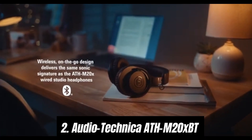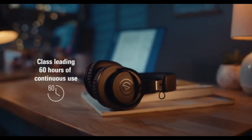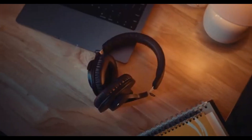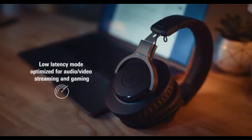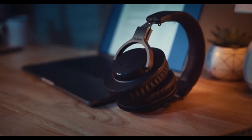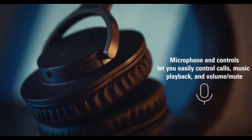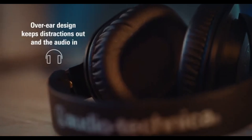Number 2: Audio-Technica ATH-M20XBT. These headphones stand out as an exceptional choice for both casual listeners and audiophiles alike. After extensive testing, it's clear that they deliver impressive sound quality, comfort, and convenience, making them a fantastic option for anyone in need of reliable Bluetooth headphones. The sound quality of the ATH-M20XBT is remarkable for its price point. The balanced audio profile provides clear highs, rich mids, and solid bass response, ensuring an enjoyable listening experience across various genres.